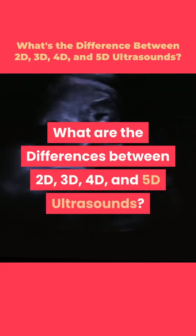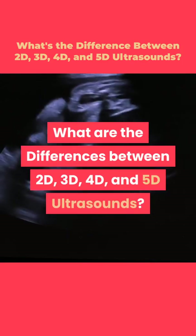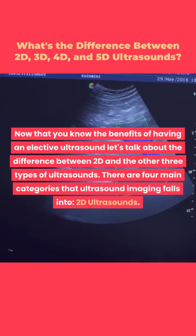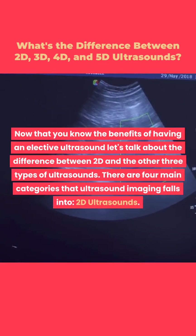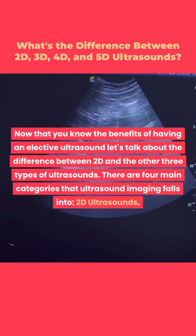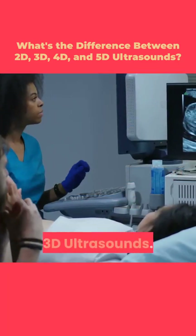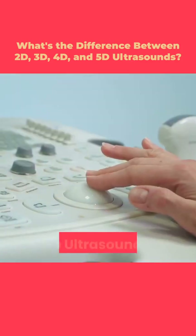What are the differences between 2D, 3D, 4D, and 5D ultrasounds? Now that you know the benefits of having an elective ultrasound, let's talk about the difference between 2D and the other three types. There are four main categories that ultrasound imaging falls into: 2D ultrasounds, 3D ultrasounds, 4D ultrasounds, and 5D ultrasounds.